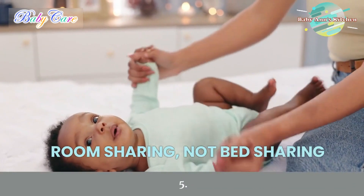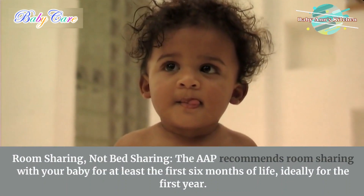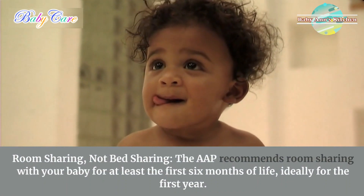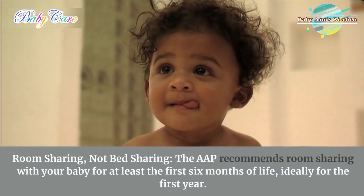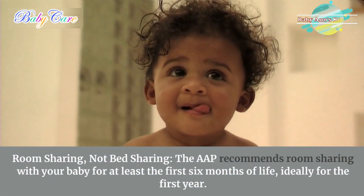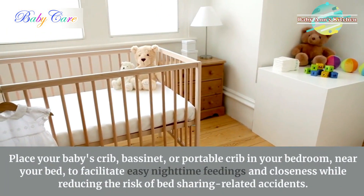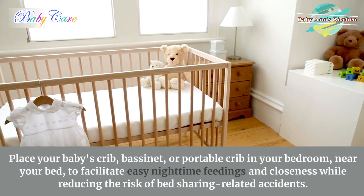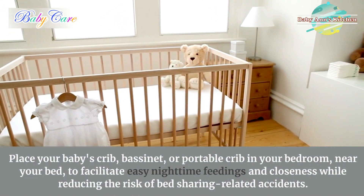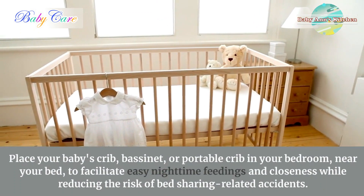5. Room sharing, not bed sharing. The American Academy of Pediatrics, AAP, recommends room sharing with your baby for at least the first six months of life, ideally for the first year. Place your baby's crib, bassinet, or portable crib in your bedroom, near your bed, to facilitate easy nighttime feedings and closeness while reducing the risk of bed-sharing-related accidents.